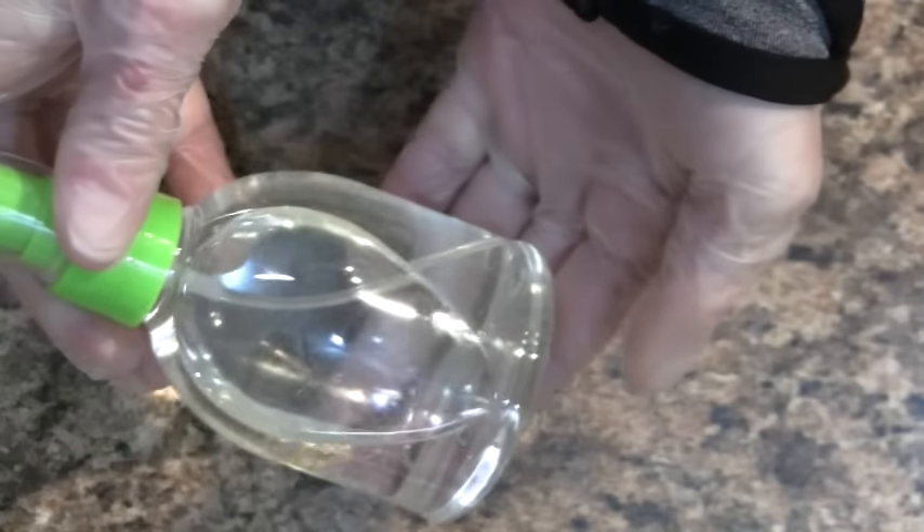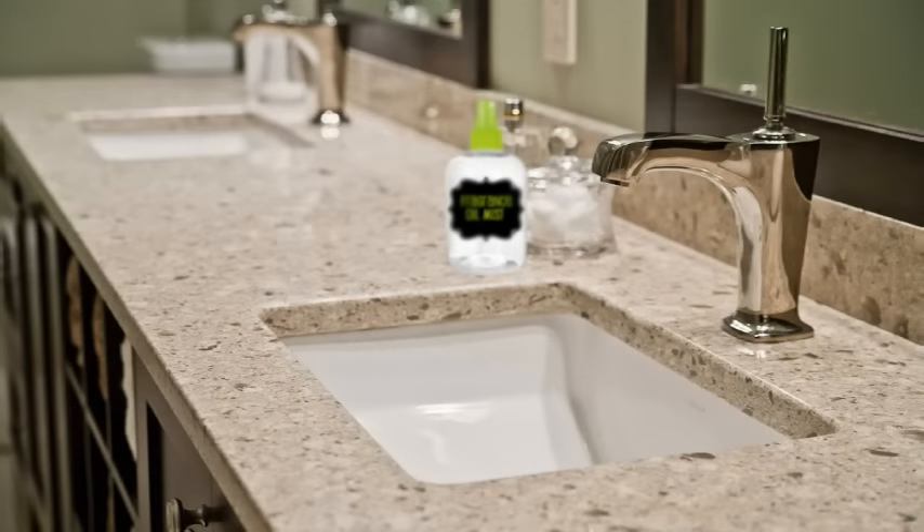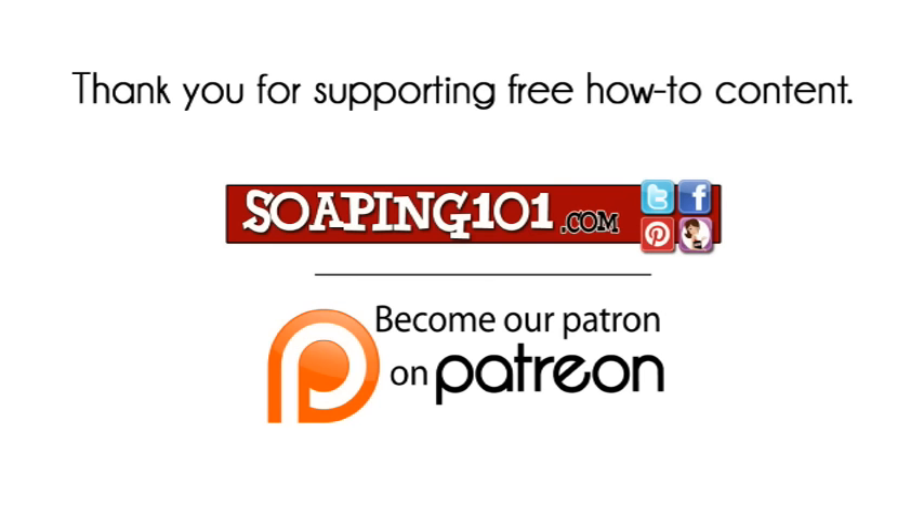Because our oil mist contains only oils, an emulsifier and a preservative are not needed. Just shake well, label it, and it's ready to use. Thanks so much for watching, and I'll see y'all next time.